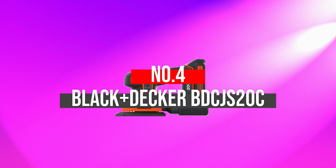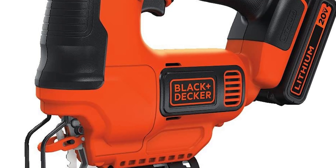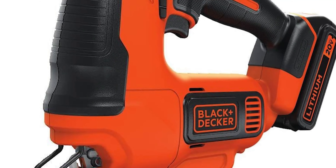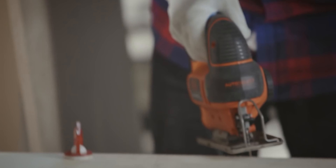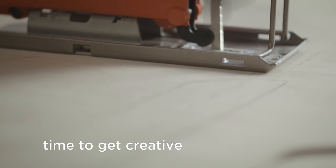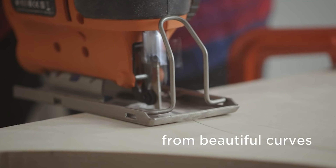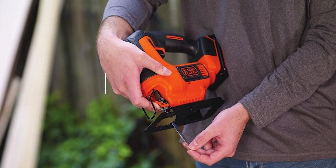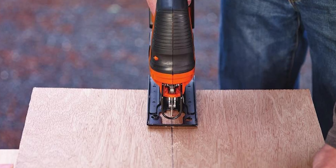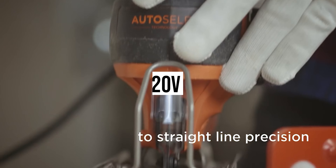Number 4: Black & Decker BDCJS20C. The Black & Decker is another versatile cordless jigsaw and is a great buy, making it an excellent choice. If you are tight on budget and want a decent jigsaw without compromising quality and cost, Black & Decker is a top choice. It offers enhanced control with a variable speed trigger, providing a perfect cutting experience. The 45-degree bevel cuts ensure decent capacity for angled cuts in both directions. With a decent battery and charger, the 20-volt maximum battery allows you cordless convenience.